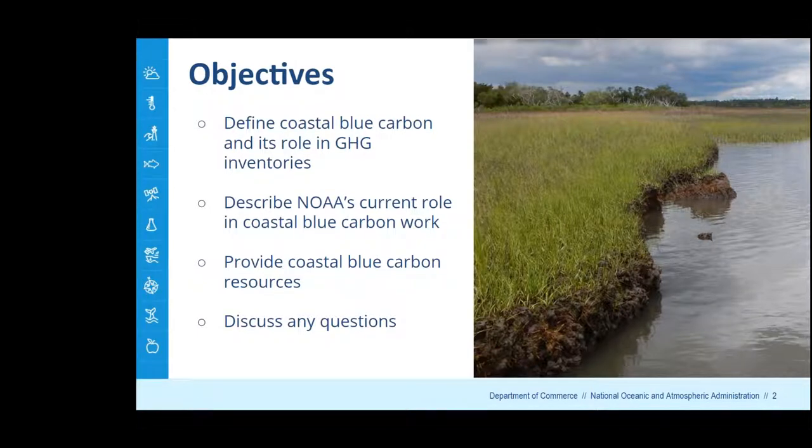National Ocean Service, National Fisheries Service, and Oceanic and Atmospheric Research have been working together to identify synergies and collaborations across our agencies to leverage our knowledge and resources on Coastal Blue Carbon. In today's presentation, we're going to define Coastal Blue Carbon and its role in greenhouse gas inventories, describe our current work at NOAA, and provide resources to learn more. This photograph on the right is a beautiful salt marsh habitat from North Carolina, illustrating the carbon-rich sediment that underlies these coastal habitats.